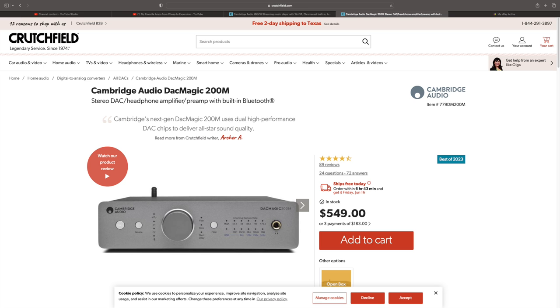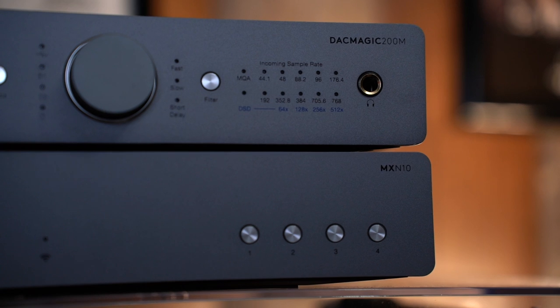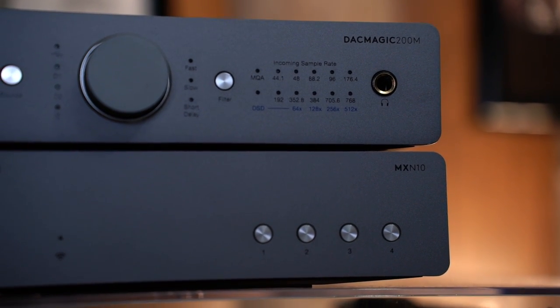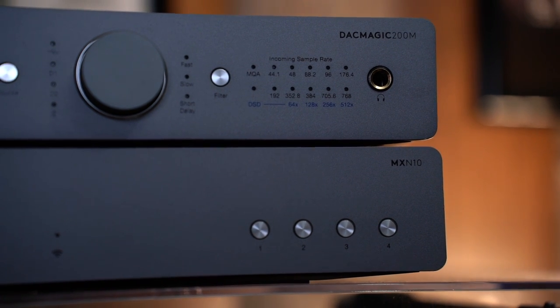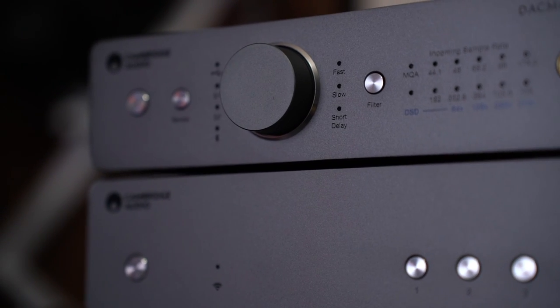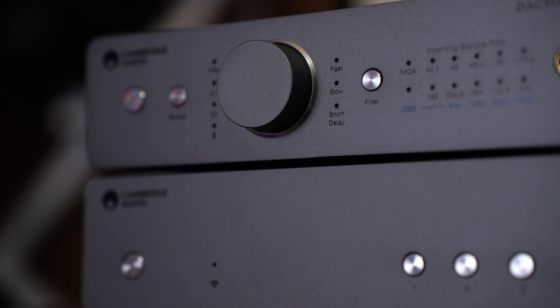I forgot to mention the price. The Streamer is $500. The DAC Magic 200M is $550 — I think that went up recently, it used to be $500. It's a fully functioning DAC with twin Sabre 9028Q2M chips, a front panel sampling rate indicator that tells you the resolution, and it decodes MQA. You have three selectable roll-off filters and a Class AB headphone amp.